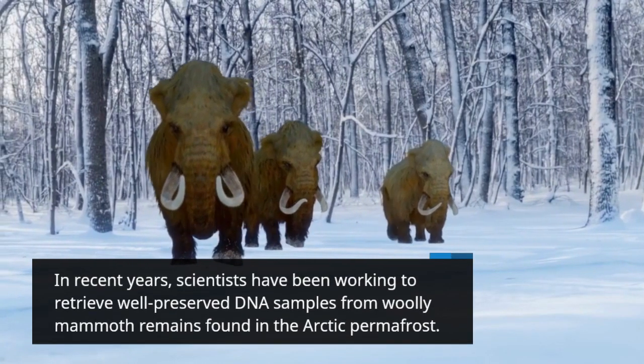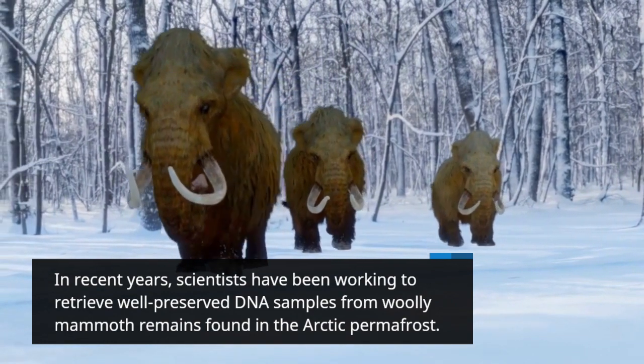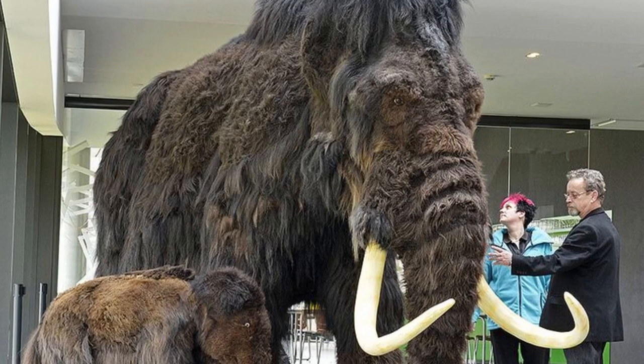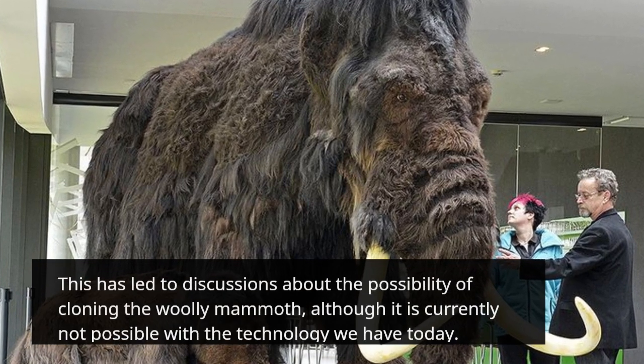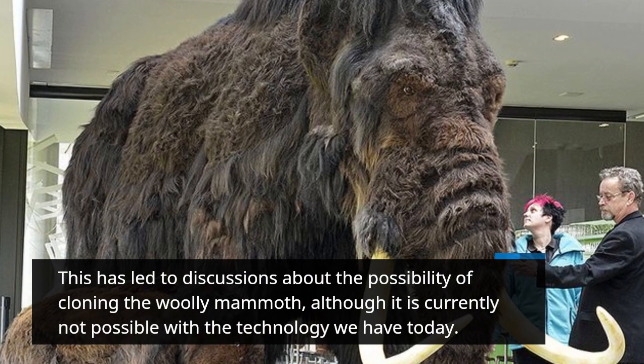In recent years, scientists have been working to retrieve well-preserved DNA samples from Woolly Mammoth remains found in the Arctic permafrost. This has led to discussions about the possibility of cloning the Woolly Mammoth, although it is currently not possible with the technology we have today.